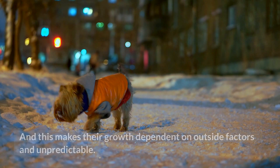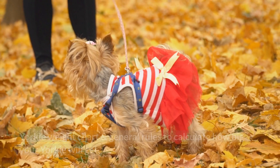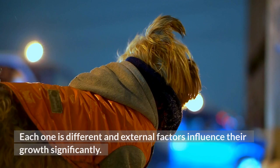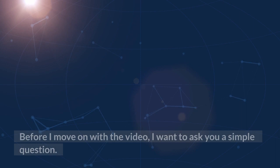Dogs are living creatures influenced by the stimuli around them, and this makes their growth dependent on outside factors and unpredictable. However, you and hundreds of thousands of Yorkie owners across the globe do need an answer. A Yorkie growth chart can help you get a general idea of how much your pet will grow.